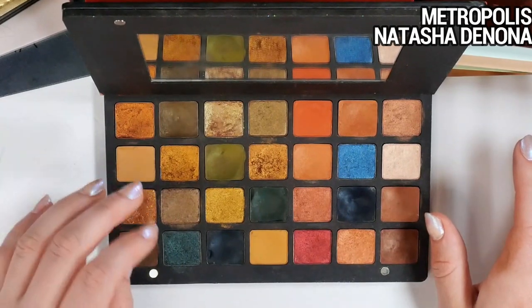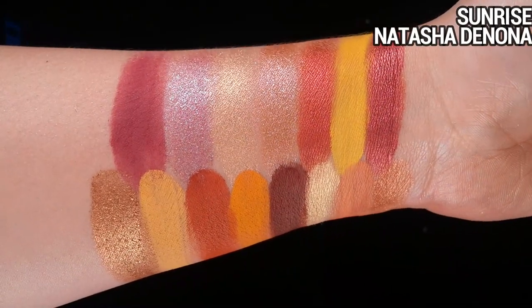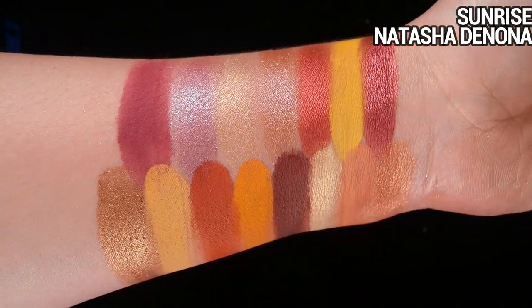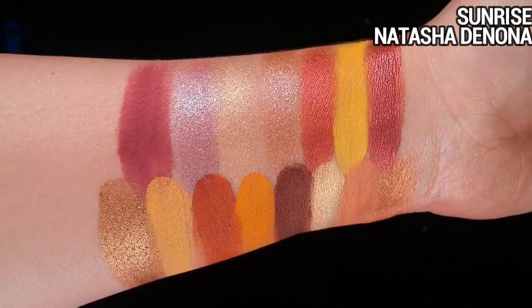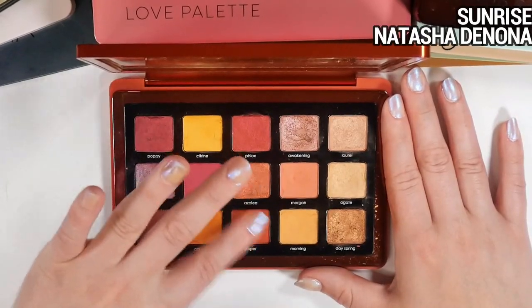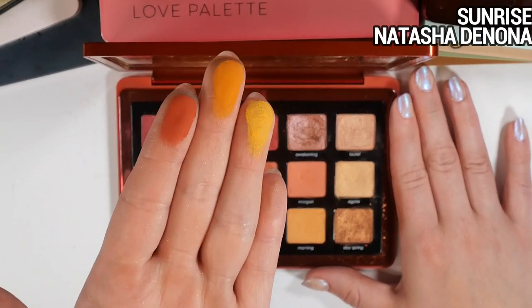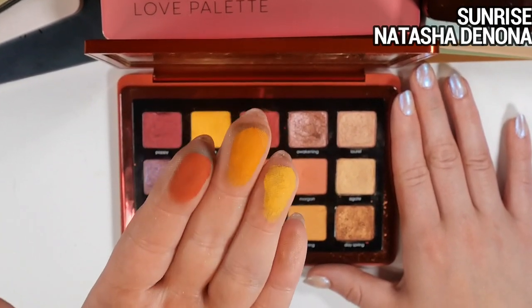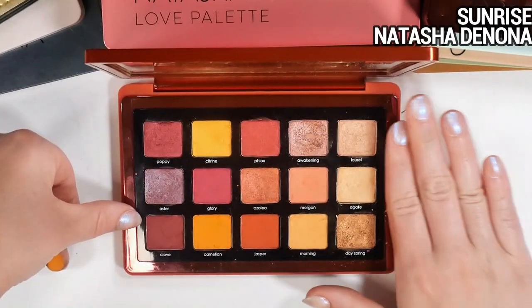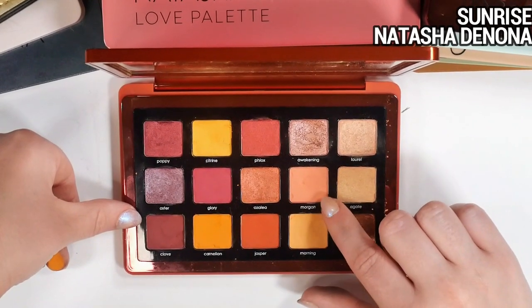I get kind of overwhelmed by the amount of similar-looking shades in here, but I really appreciate the unique grungy tones this palette offers. Next, the Sunrise palette — I believe this was the first midi palette in this 15-pan format. This isn't a color story I gravitate toward often, but the color formulas are top tier. Citrine, Carnelian, Jasper — if I want to do a punchy, saturated, colorful warm-tone look, these are the shades I use because they're so reliable, easy to use, and pigmented.